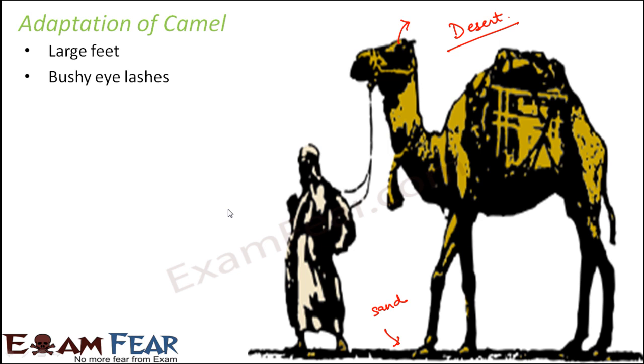Camels have bushy eyelashes — they have more hairs in that region than we do. This prevents sand from entering their eyes. In desert areas there are huge stretches of sand, and as the wind blows, sand particles could easily get into their eyes without this protection.